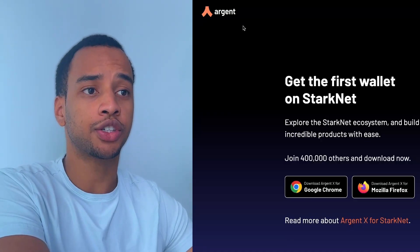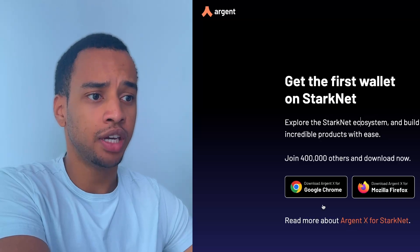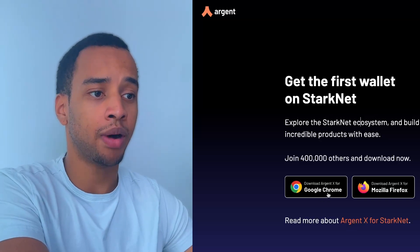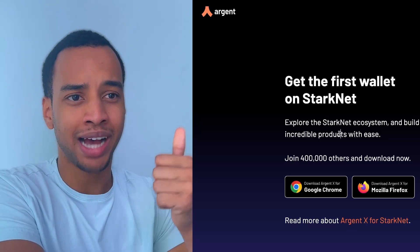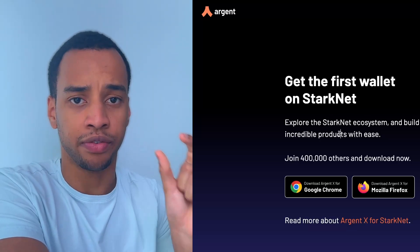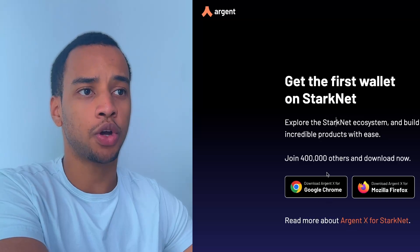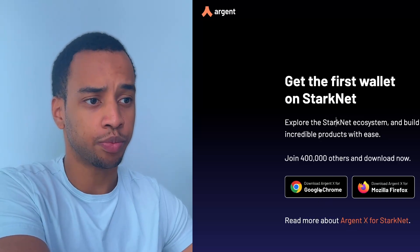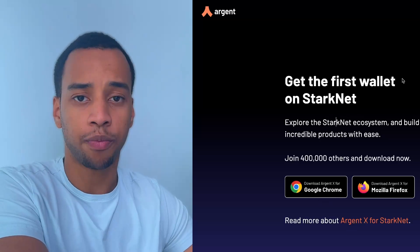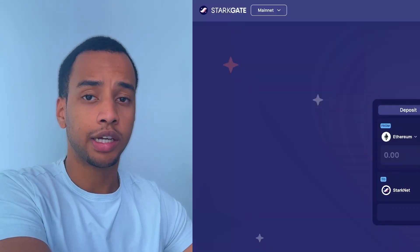Step two is to get yourself an Argent X wallet. Go to argent.xyz and press the download for Chrome button if you're using Google Chrome. You need to have MetaMask and Argent X on the same device for step three. If you knew how to set up MetaMask, you'll know how to set up Argent X — it's pretty self-explanatory. You don't have to put any money on it just yet, as I'll explain all of that in step three.